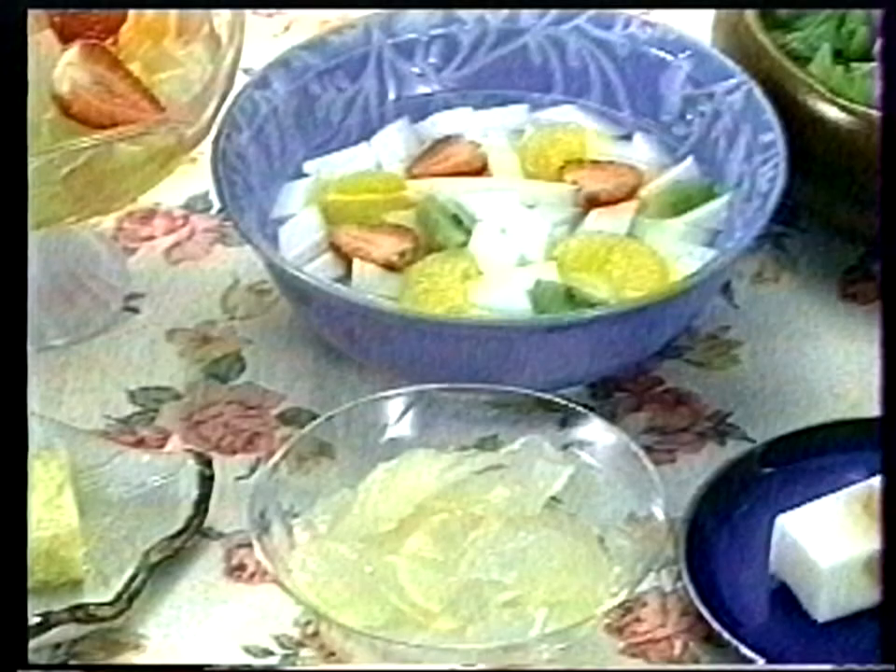How can the broom-shaped tenguza become tasty food? Let's learn about that together.